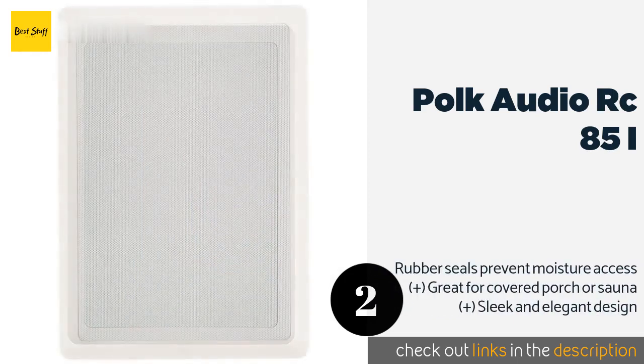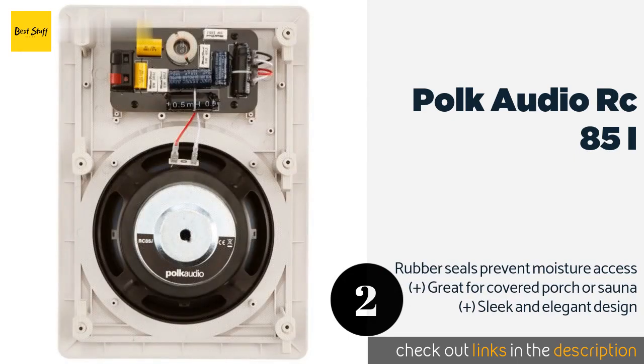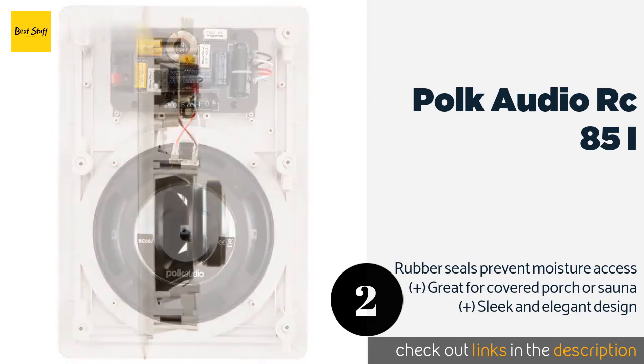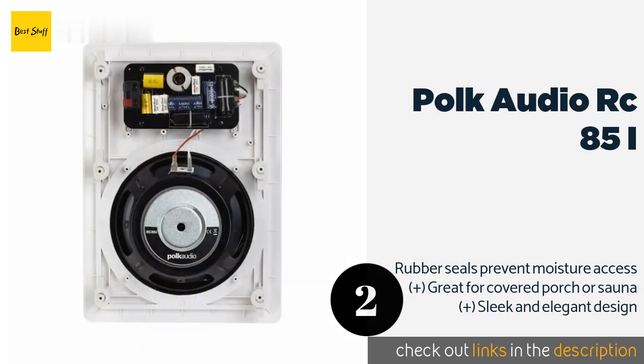The second product on our list is the Polk Audio RC 85i. Engineered to reproduce crisp dialogue and add vibrancy to music, the Polk Audio RC 85i are timbre matched so that they'll integrate seamlessly with other speakers made by the company, should you decide to expand your setup into a full surround sound entertainment system. The price is approximately $169.